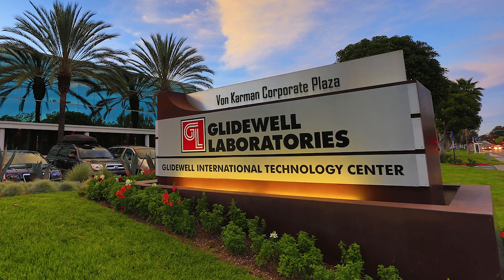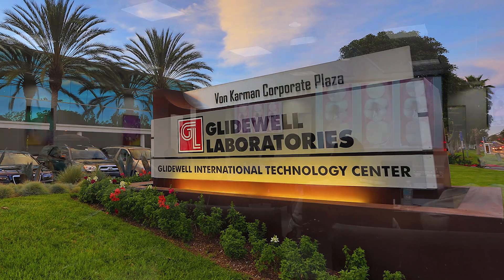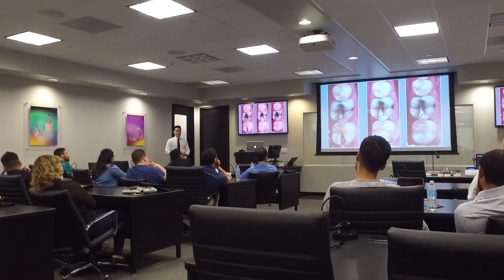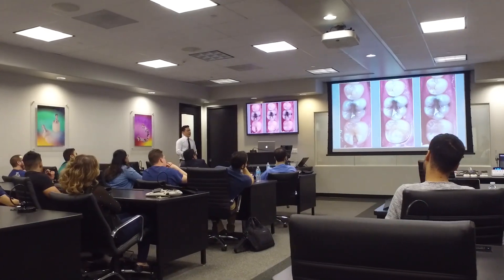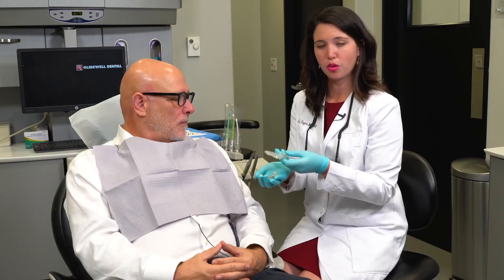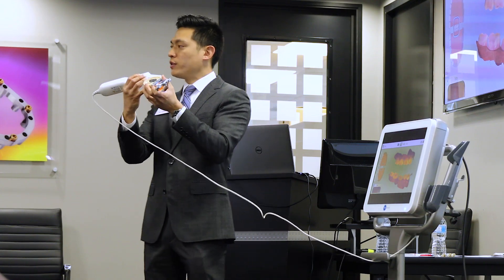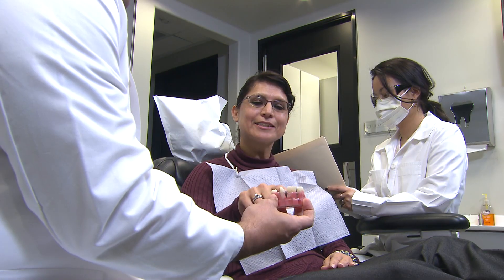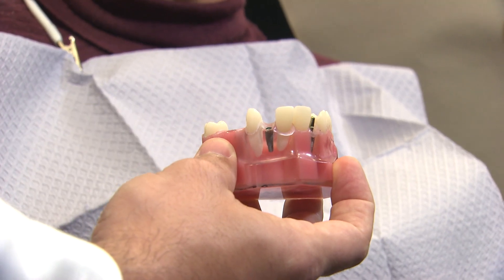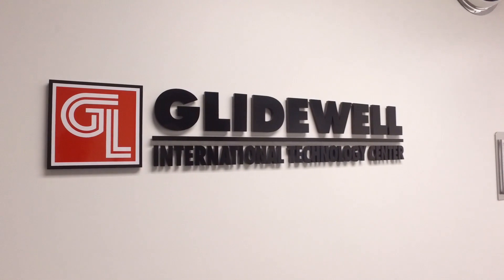In 2011, we opened the doors to the Glidewell International Technology Center, a cutting-edge facility dedicated to providing contemporary, technology-focused continuing dental education. Its mission is to provide relevant, comprehensive programs that cover all aspects of dentistry, elevating the standard of care in the dental industry, one CE credit at a time. Our passion for improving lives through oral health fuels everything we do here.